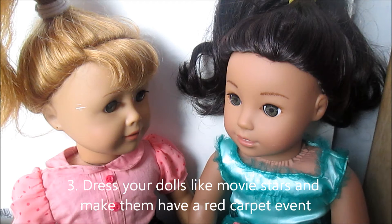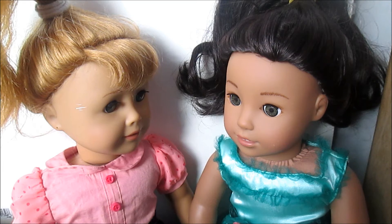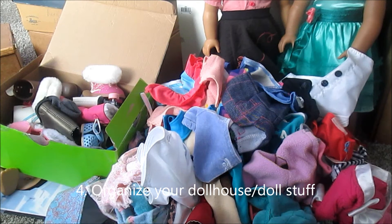Dress your dolls like movie stars and make them have a red carpet event. I don't know, this one's kind of weird, but, you know. Organize your doll stuff slash dollhouse.